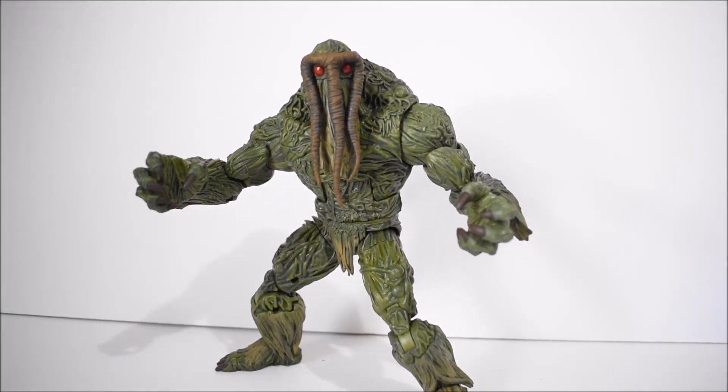He doesn't come with any accessories — no alternate heads or anything like that. It's just Man-Thing, and it's great. It's a great looking build figure. The wave is pretty solid, it's not the best of the best. I only ended up keeping Punisher and Daredevil — I didn't really care about the rest. That's why you didn't really see any reviews on it. But if you guys are interested in the build figure alone, go ahead and make the build and just sell off the rest of the figures if you don't care for them.